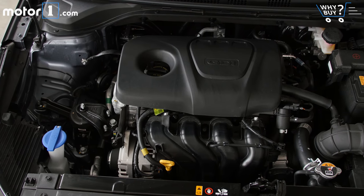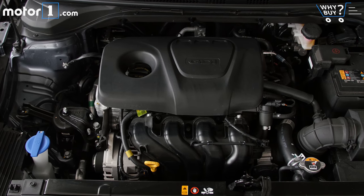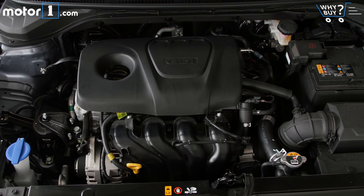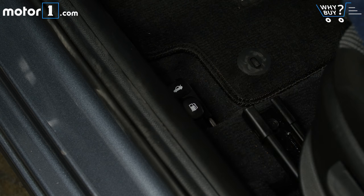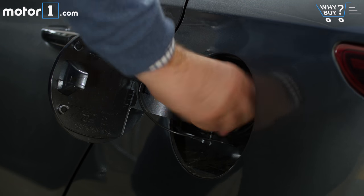For all that Hyundai has worked hard to target the needs of the cheap car buyer, you'd think the fuel economy would be a stronger suit. But the truth is that the Accent's 38 miles per gallon highway, 28 city, and 32 combined lag behind all the top competitors in the class. Honda, Toyota, and Nissan all do better at the pump.